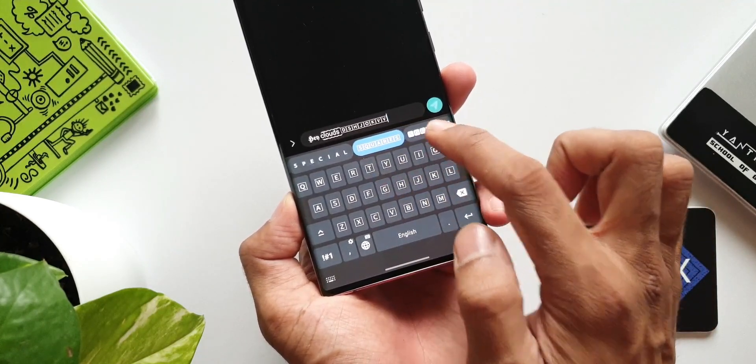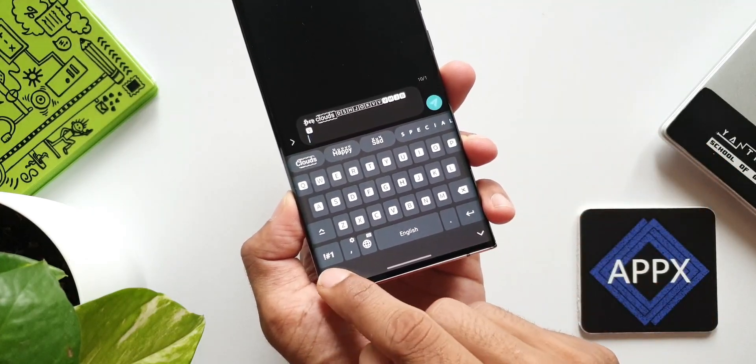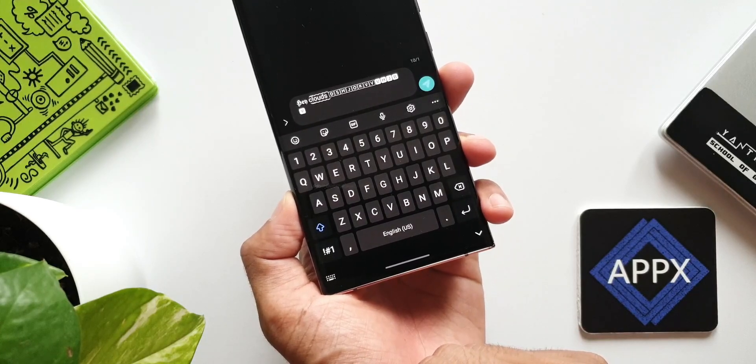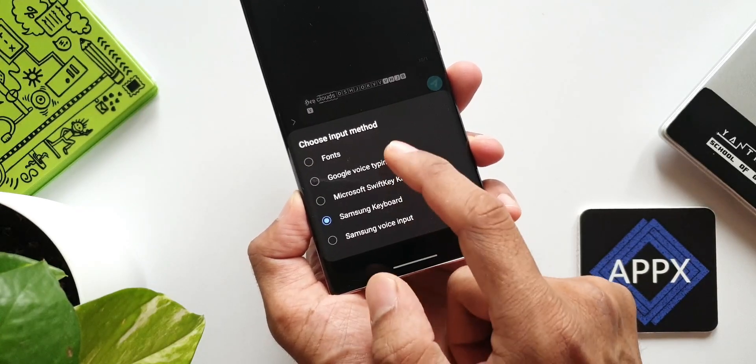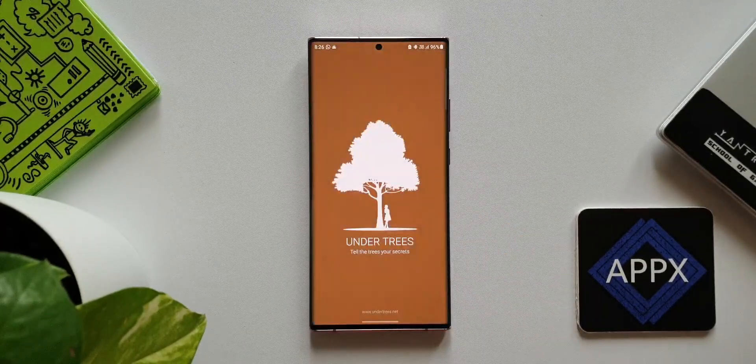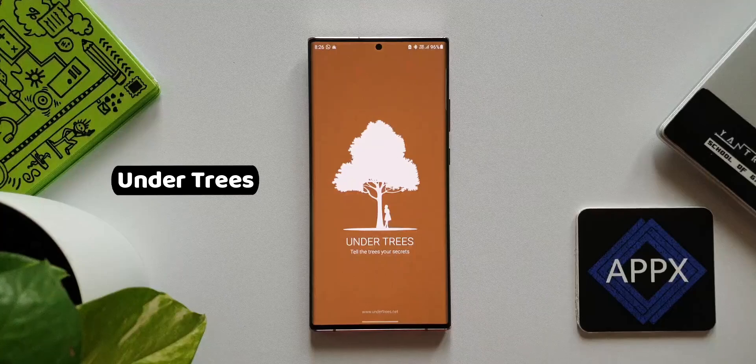What I do is switch to this keyboard whenever I need to send a text using some unique fonts. That way I can use Samsung Keyboard as my primary keyboard and switch to this Fonts Keyboard whenever I need it. On Samsung Keyboard, there is an icon which enables you to quickly switch between different keyboards. Make sure to check this app out.